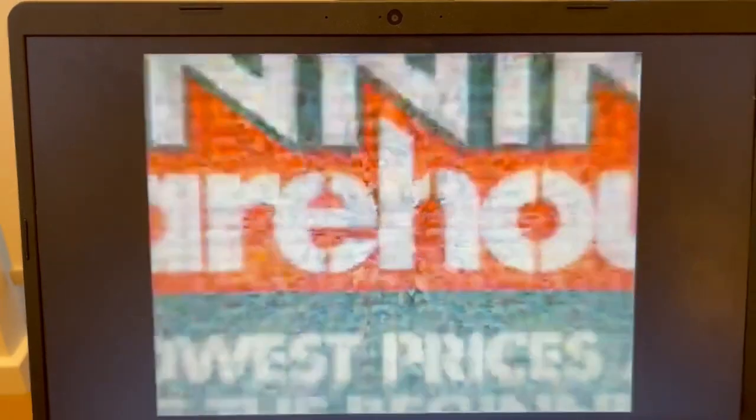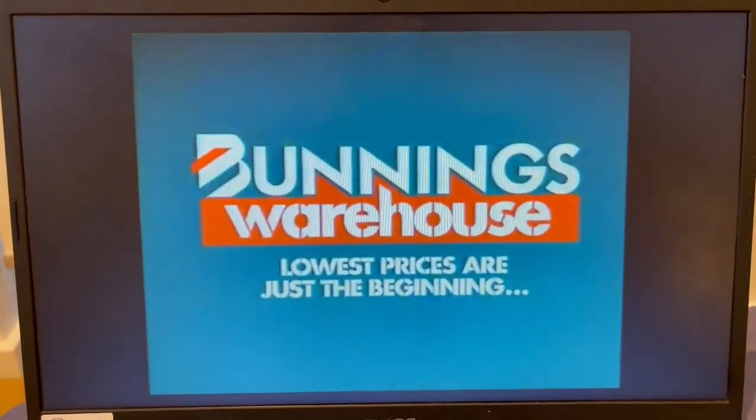Steal it, fix it, nail it, hammer it — it's all here. Bunnings where I'm! Lowest prices are just the beginning.